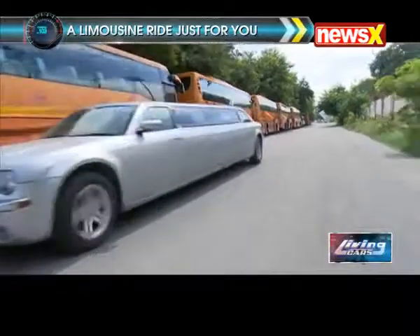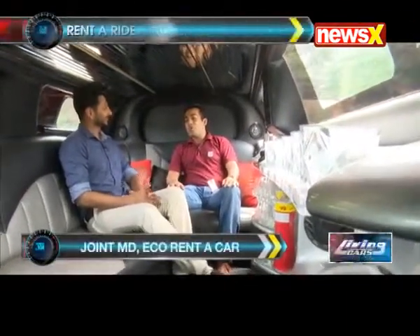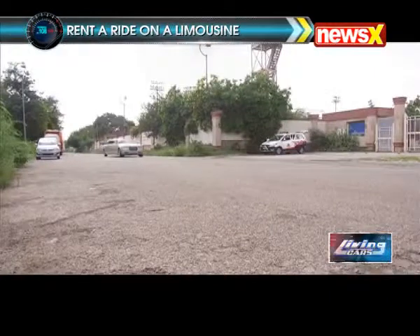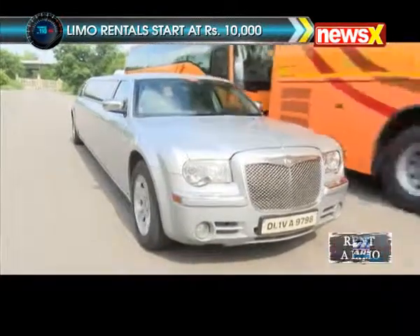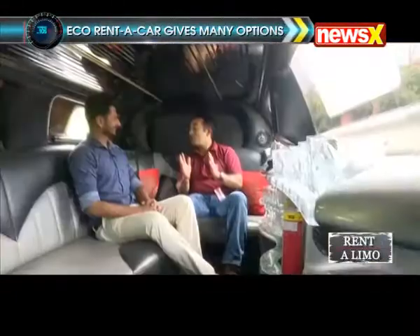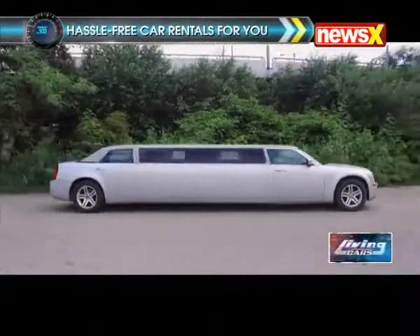Now comes the key question — what is the price one has to pay for this limousine? When we initially got these limousines into India, we thought to keep it at a high price point for a lengthy period. But we realized many people want to experience the limousine but may not have the budget. So instead of an eight-hour minimum, we brought it down to a two-hour minimum. You can hire a limousine for 10,000 rupees for two hours. Of course, if you want four, eight, twelve, or sixteen hours, or even two days, it starts from 10,000 rupees onwards for a two-hour booking.